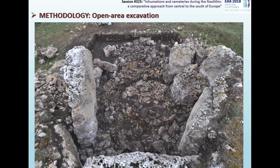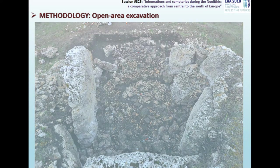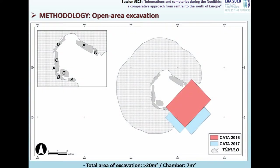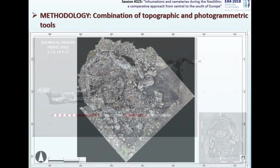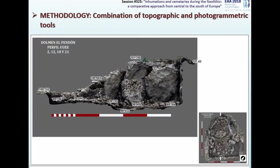We considered an open area excavation in order to understand what happened in the whole monument at the same time, because taking into account that in the megaliths there is usually no horizontal or vertical stratigraphy. The excavation surface covered around 20 square meters, seven of which corresponds to the chamber. We used a combination of topographic and photogrammetric tools for stratigraphic and spatial recording of the general plans and specific details, and carried out exhaustive photographic documentation.